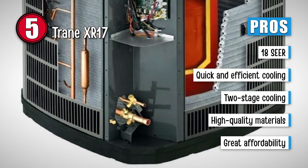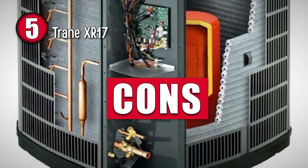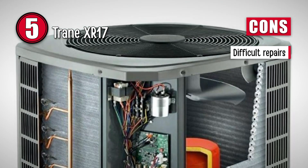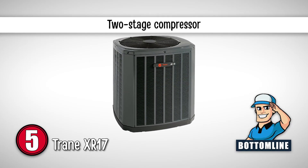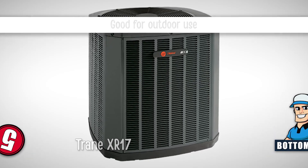It has great affordability as it offers great features at a lower price point. However, though the parts are available, it is really difficult to make repairs once the unit has been damaged in some way. Bottom line: it has a two-stage compressor, it runs around 74 decibels, and it is good for outdoor use.